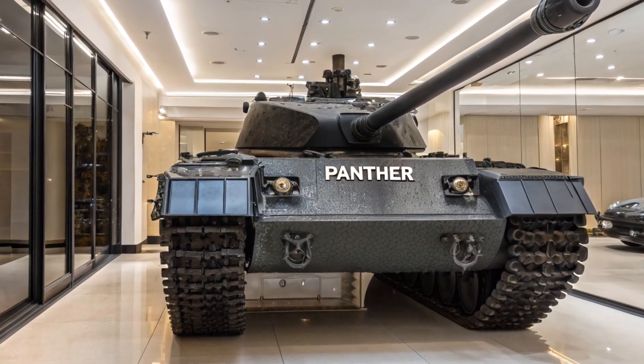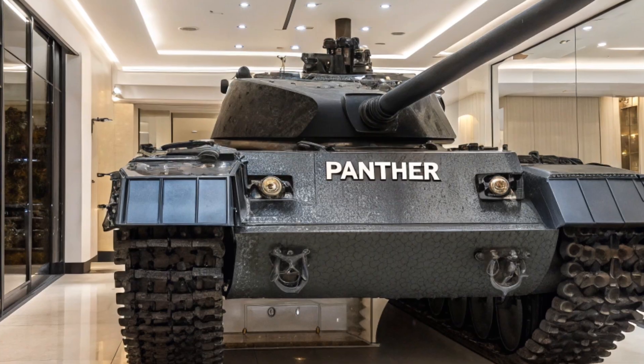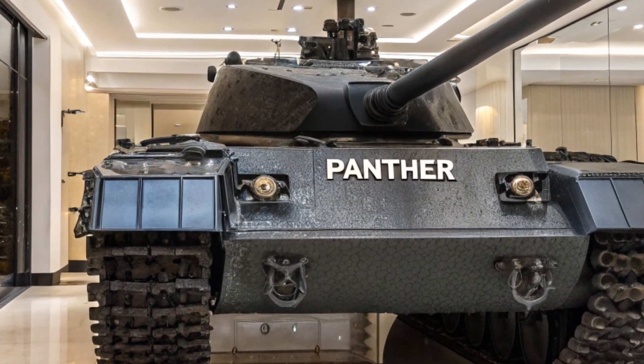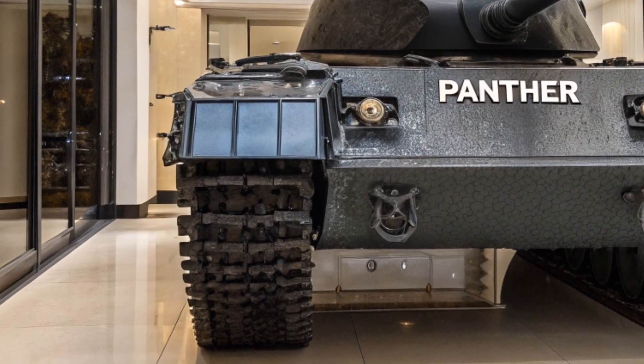Welcome back to the channel. Today we're diving into a fascinating and rare topic: the 2026 Panther AUSF D mid-production edition, a modern reinterpretation of the legendary World War II-era German Panther tank.